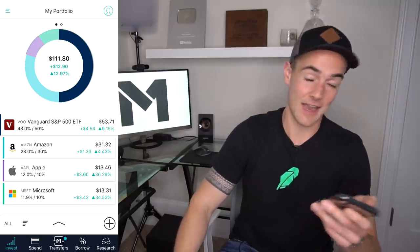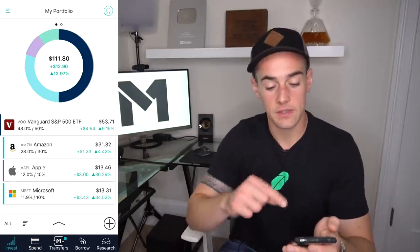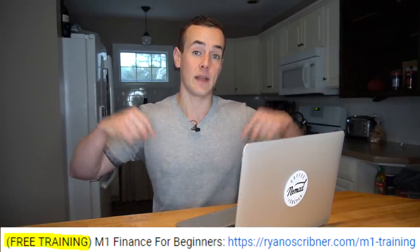I just want to be transparent and let you know that I am affiliated with M1 Finance, but that does not in any way influence my thoughts and feelings on this brokerage. I also have a completely free training that outlines the entire process of getting started with M1 Finance — I'll link that in the description below. If you decide you want a step-by-step tutorial on how to set it up and use it, or if you want to support me for putting this video together today, that link is in the description below.